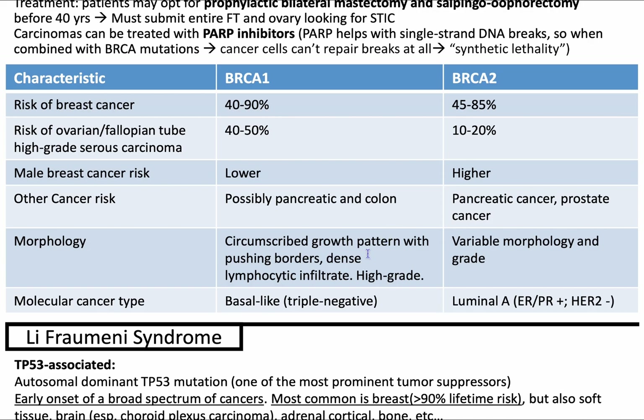BRCA1 morphology reminds me of the medullary pattern seen in invasive breast carcinoma — a circumscribed growth pattern with pushing borders, dense lymphocytic infiltrate, and high-grade features. Whereas BRCA2 will have variable morphology and grade. The molecular profile for BRCA2 will be luminal A — ER/PR positive, HER2 negative. And BRCA1 will be basal-like, meaning triple negative: ER/PR and HER2 negative.